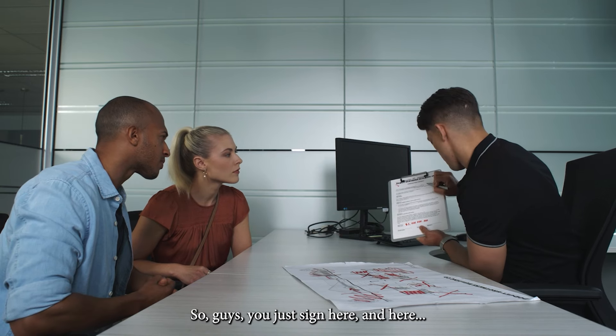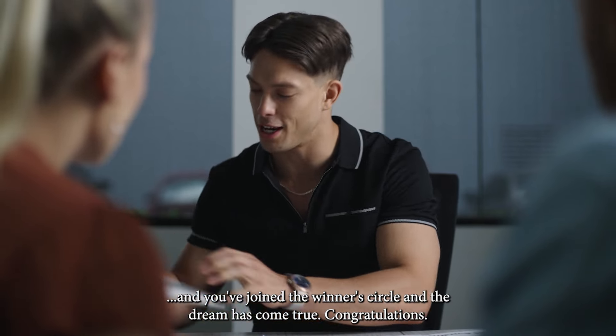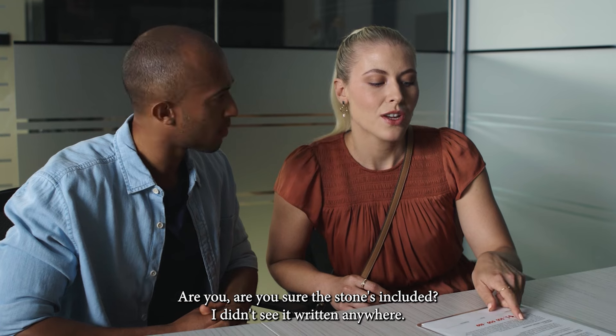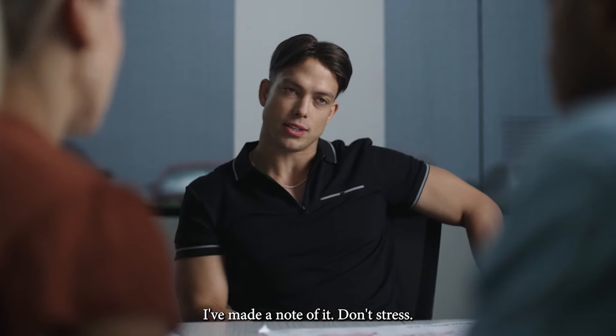So guys, you just sign here and here and you've joined the winner's circle and the dream has come true. Congratulations. Are you sure the stone's included? I didn't see it written anywhere. I've made a note of it. Don't stress.